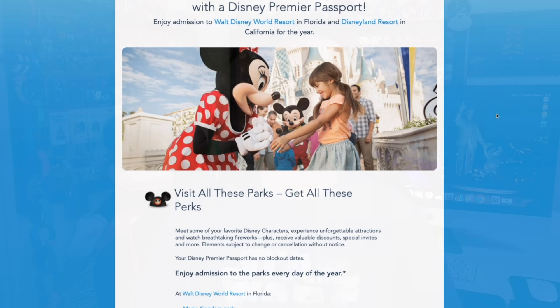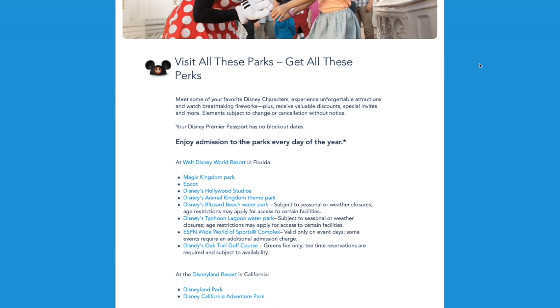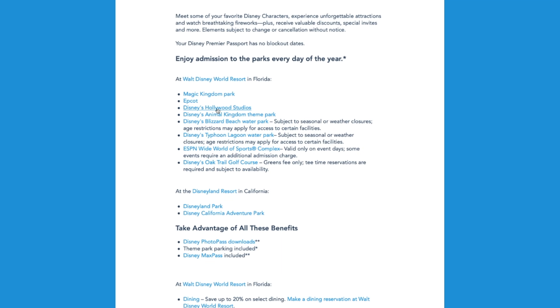Before we can answer that, what is a Disney Premier Passport? Well, it's basically like being an annual pass holder to Disneyland and Disney World at the same time. There are no blackout dates. You get 365-day access to any of the parks — the four at Disney World, the two at Disneyland — free parking, Max Pass at Disneyland, Photo Pass downloads at Disney World, and several other great amenities. It's having the best of both.